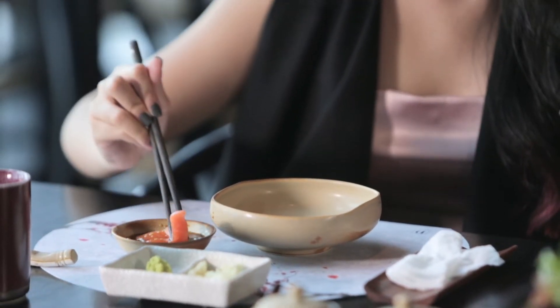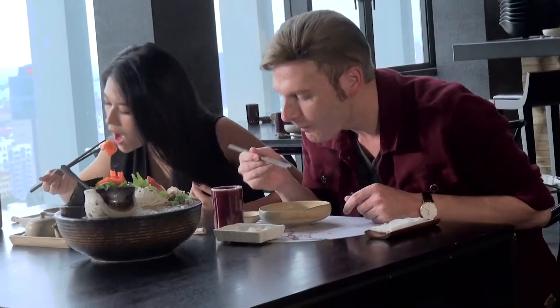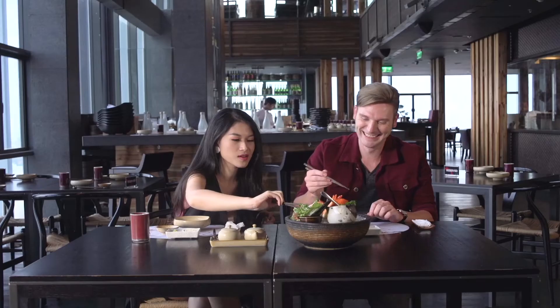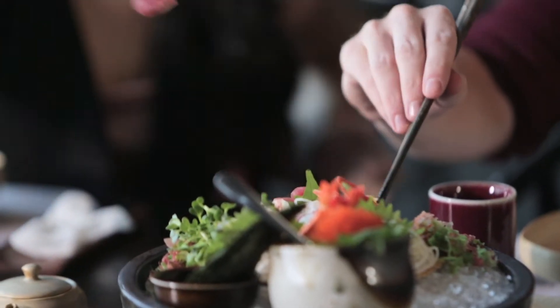Such a gentleman — my mom taught me well. Oh man, I can't wait, let's try it out. So fresh, so spicy. It's really good, very fresh.